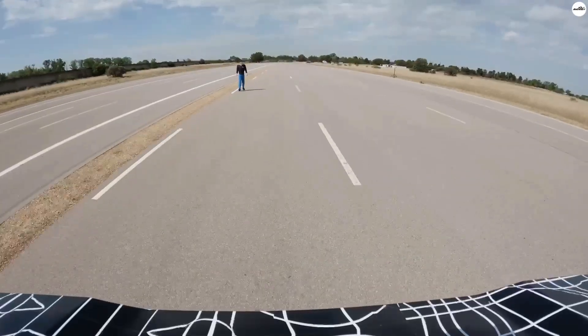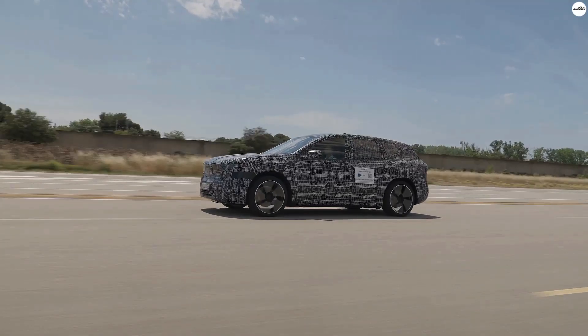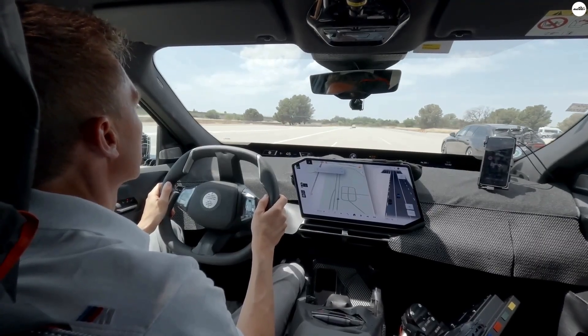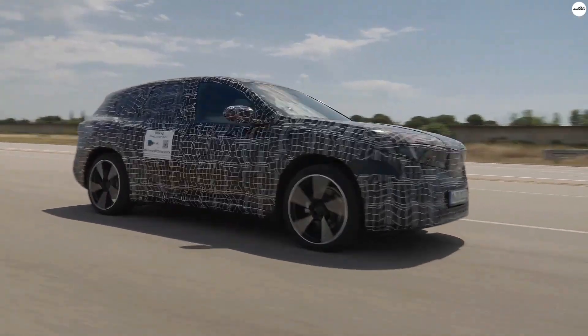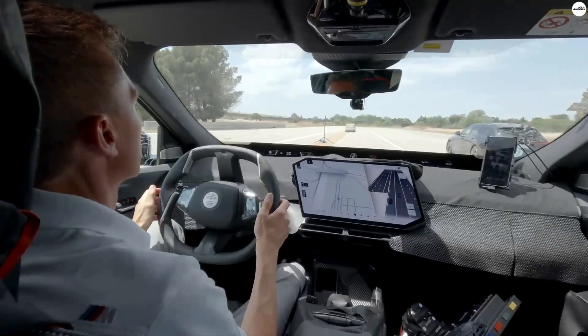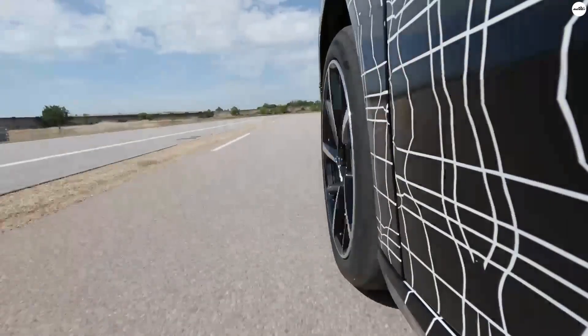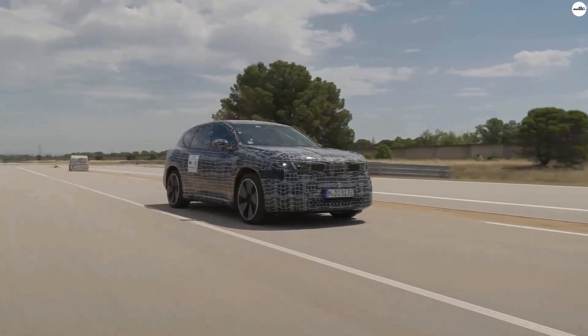Powering everything is BMW's new sixth-generation battery pack. It uses cylindrical cells with 20% higher energy density compared to previous models. That translates to better efficiency, stronger performance, and a cleaner structural integration with the car's chassis. It also supports an 800-volt electrical system, enabling ultra-fast charging and bi-directional power flow.